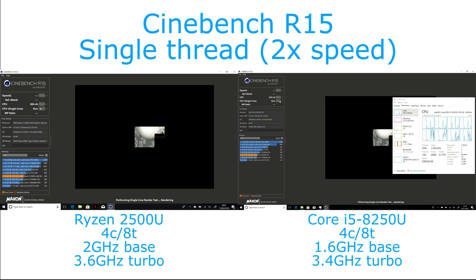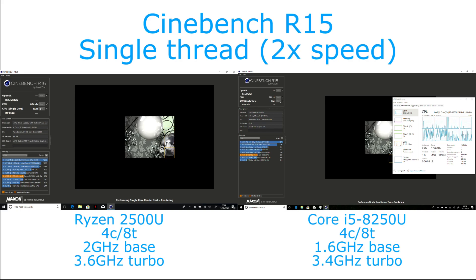Now, this isn't a perfect test — these weren't done on the same day. The Core i5 I've run previously, and the Ryzen I just had very quick use of and wanted to get a recording done. Also, Cinebench does tend to be one of the tests which Ryzen performs very well on, perhaps unrepresentatively compared to some other tests.